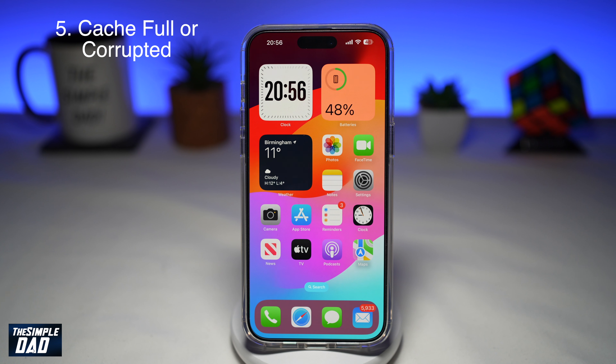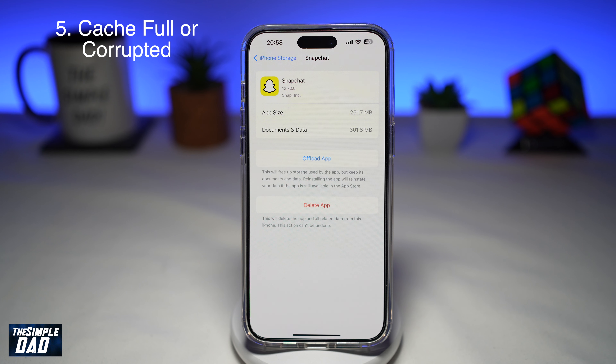The fifth reason why your Snapchat application is not getting any notifications is because your cache has been corrupted on the phone. To clear the Snapchat cache on your iPhone, go to Settings, then General, and tap on iPhone Storage. Scroll down until you see Snapchat. To clear the cache on iPhone, you need to delete the app and completely remove it, then visit the App Store and re-download it. Just be aware that once you delete the app, all your drafts and memories will be removed.